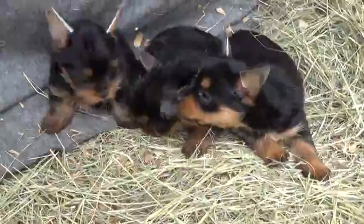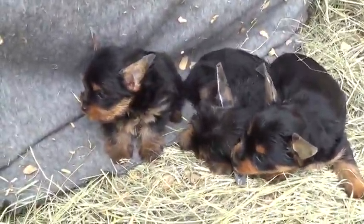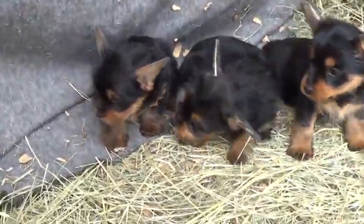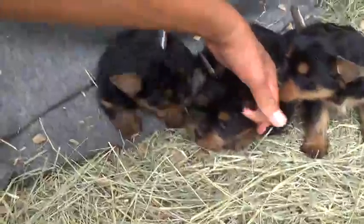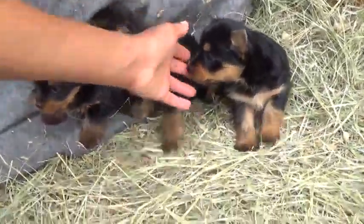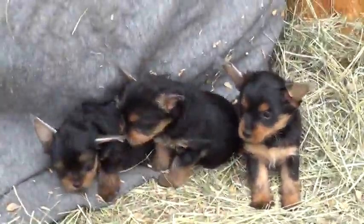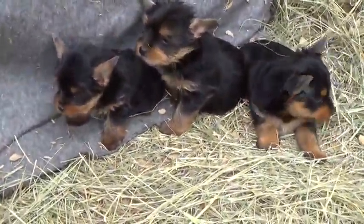One more update — we did start the coccidia treatment as a preventative so they won't get coccidia when they leave. Coccidia is a stress-related bacterial infection they can get if you don't pre-treat them, and it's something they can also get in boarding kennels. So we like to pre-treat our puppies for that beforehand.